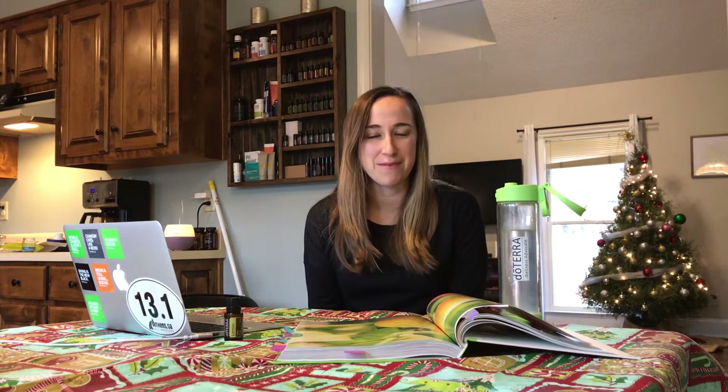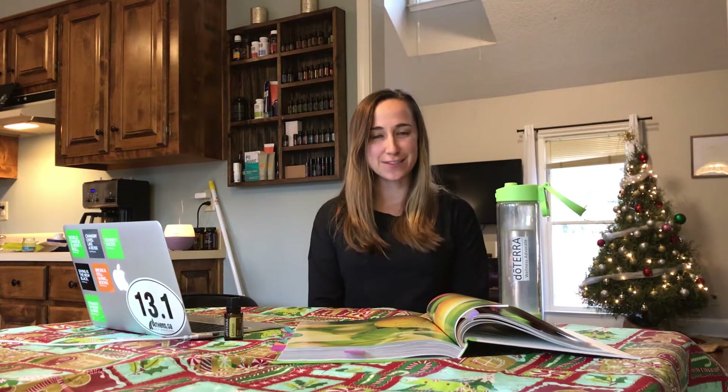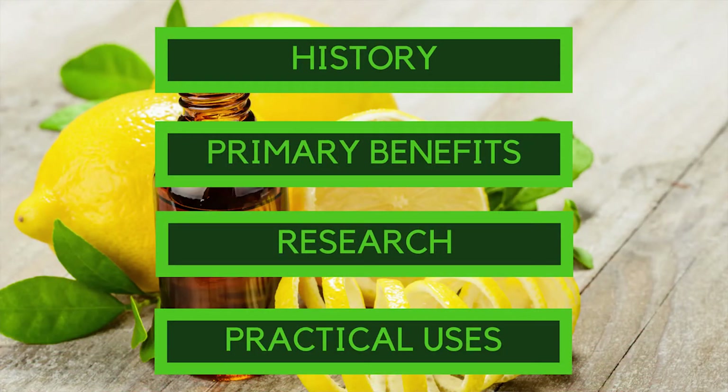Hey, this is Danielle Handeman with MomLife Essentials. Thanks for joining us for the next part of our series on diving deeper into essential oils. Today we're going to talk about lemon essential oil and some of its awesome properties. We're going to cover four things: a little bit about the history of lemon, its primary benefits, some research, and practical uses and ways you can incorporate lemon essential oil into your daily routines.